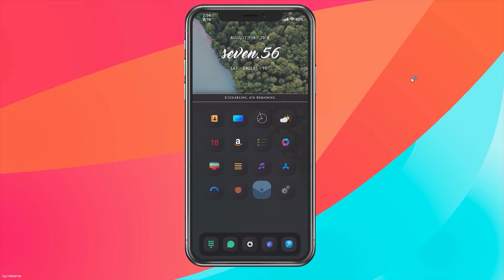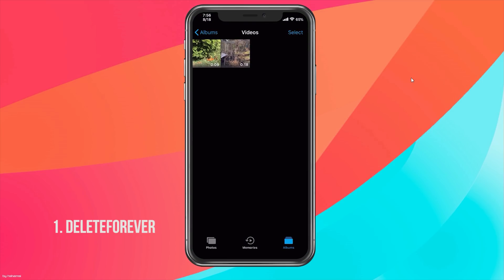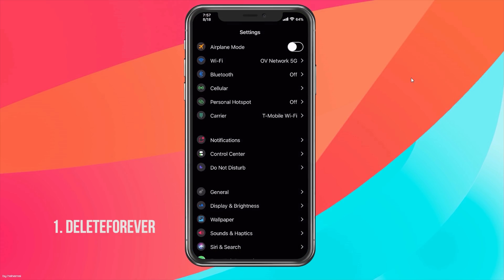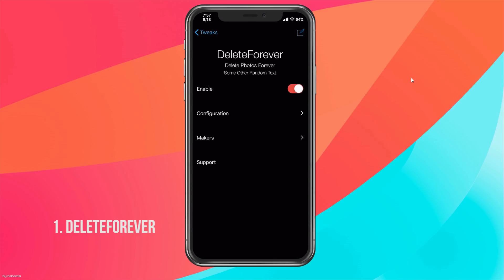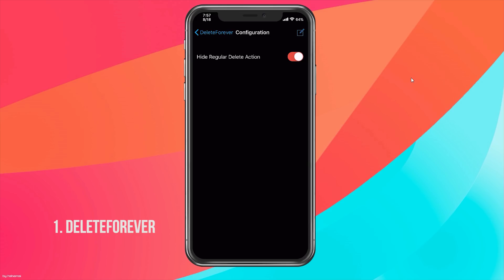For our first tweak, it's called Delete Forever. This tweak allows us to delete any video or photo permanently without having to go to the delete folder and re-delete it again. When you first install this tweak you will have two tabs — one will say permanently delete and the other will say delete, which goes into the delete folder. You can disable the regular delete option by going to Settings, scrolling down to tweaks, and selecting Delete Forever configuration to hide the regular delete action.